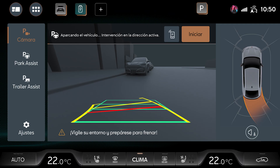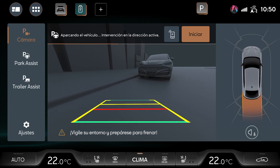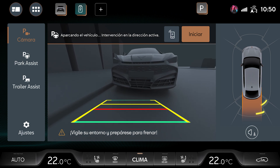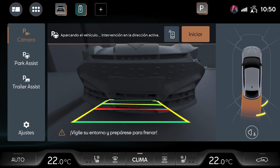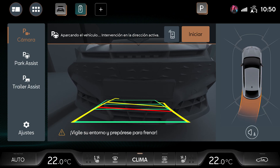The progress bar indicates the status of the manoeuvre. The vehicle's parking is indicated by an acoustic and visual alert from the infotainment system. Keep an eye on your surroundings and prepare to brake. The system cannot entirely replace the driver's attention.